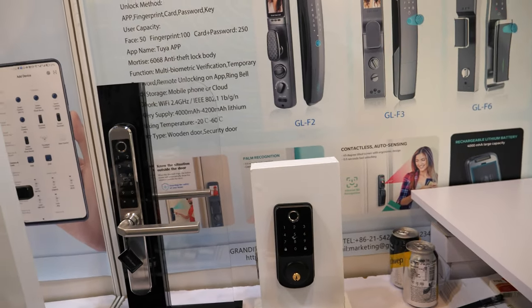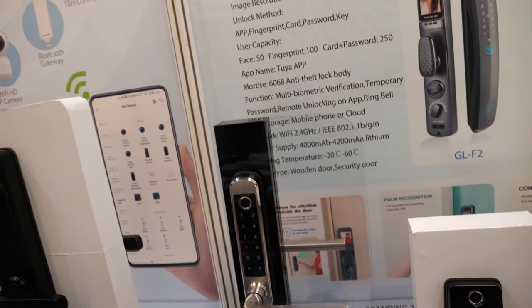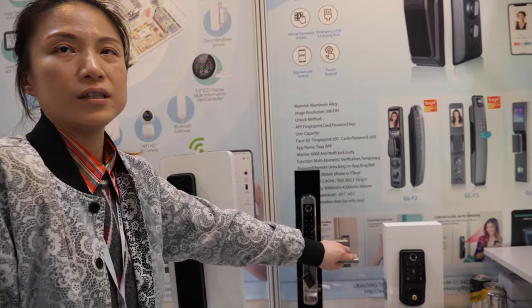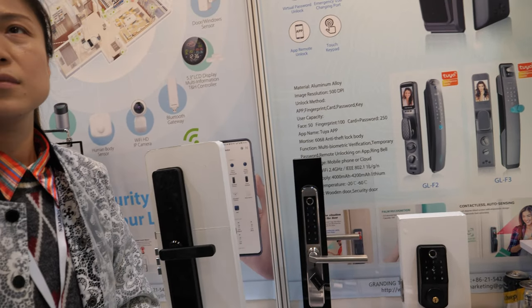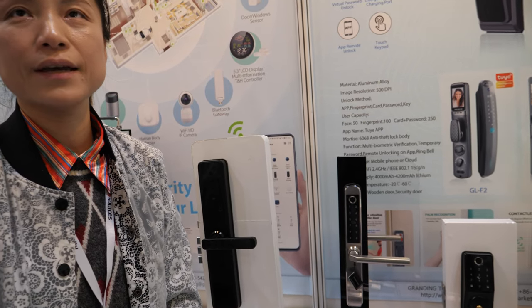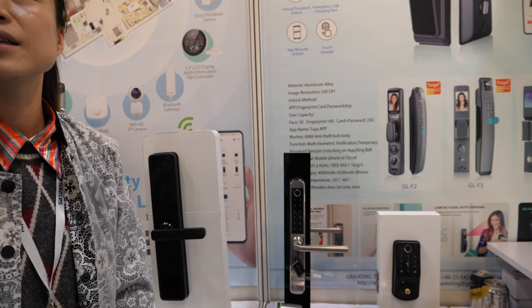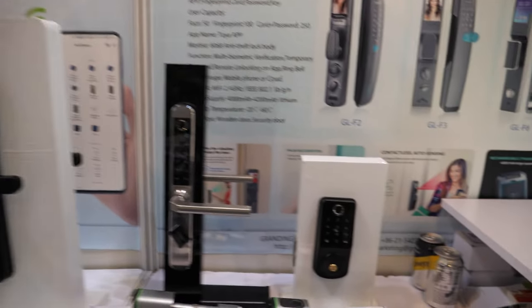What kind of price are we talking about? Like $50, $100? This one is around $70. $70, yes. What is the MOQ, minimum order? No MOQ — one is okay, yes, one is okay. And they can buy directly on your website? Yes, you can contact us.